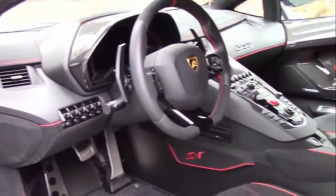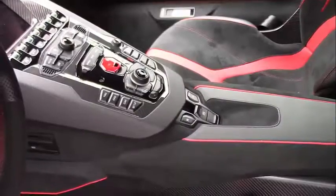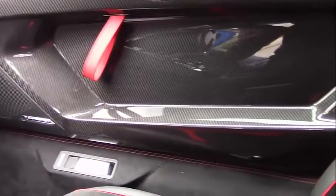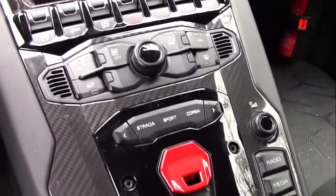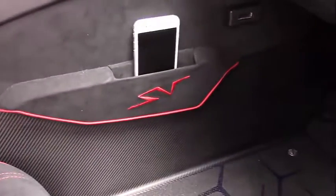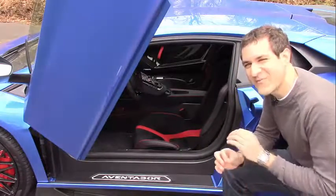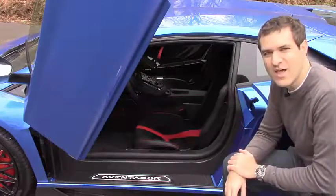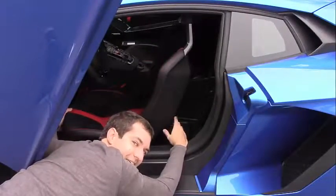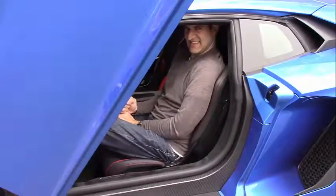There is absolutely no storage space anywhere in the interior. The center console doesn't open — it's just there. There are no door pockets, because when the doors go up your stuff would fly out. There isn't even a cubby in the center stack. The only storage is a tiny thing that can barely hold a phone in the passenger footwell, and a few nets behind the seats. The seats themselves are one solid piece — all one unit — and feel like being hugged by carbon fiber.